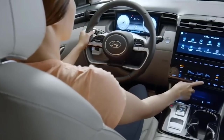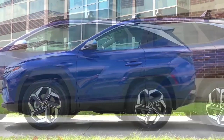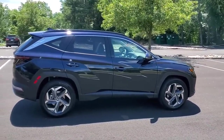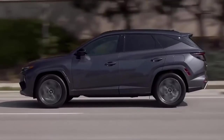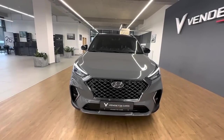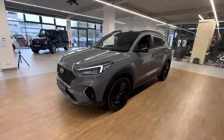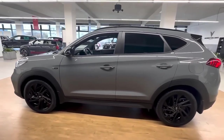The EPA estimates that non-hybrid versions of the Tucson should deliver as high as 26 MPG city and 33 MPG highway with front-wheel drive. Fuel efficiency ratings for the hybrid are as high as 38 MPG city and 38 MPG highway. The plug-in hybrid model earned a rating of 80 MPGe combined and delivered 33 miles of electric-only driving in the EPA's test. On our 75 MPH highway fuel economy route, however, the hybrid model failed to deliver its EPA-estimated 38 MPG, delivering just 28 MPG.